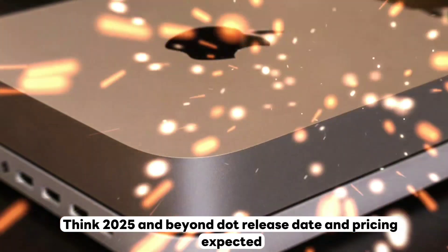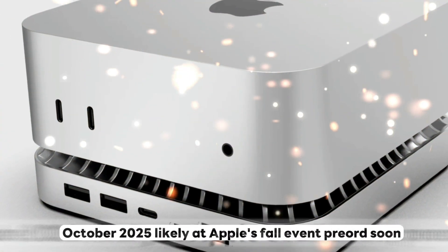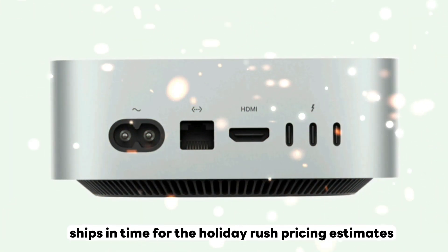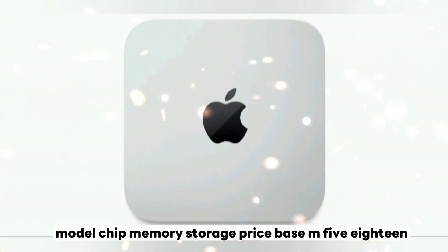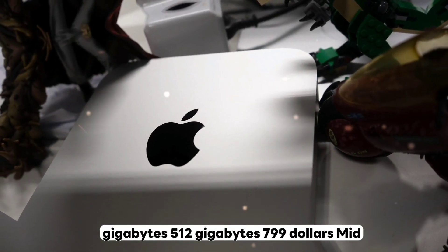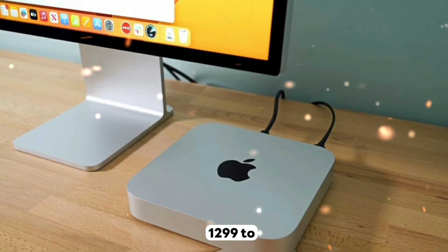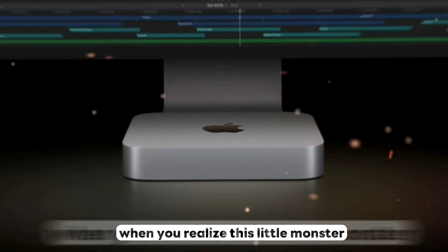Expected drop is October 2025, likely at Apple's fall event, with pre-orders soon after and ships in time for the holiday rush. Pricing: the base M5 with 18GB and 512GB starts at $799. The mid-tier M5 Pro with 36GB and 1TB comes in at $1,299 to $1,499 — absolute value when you realize this little monster outperforms desktops double or triple its price.